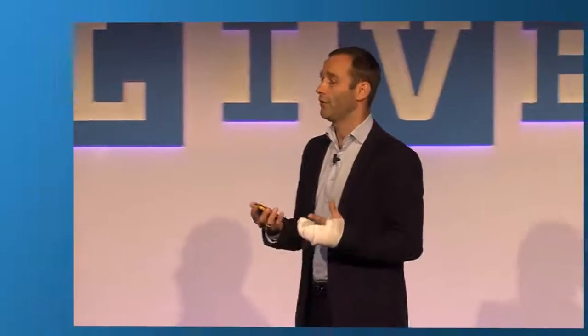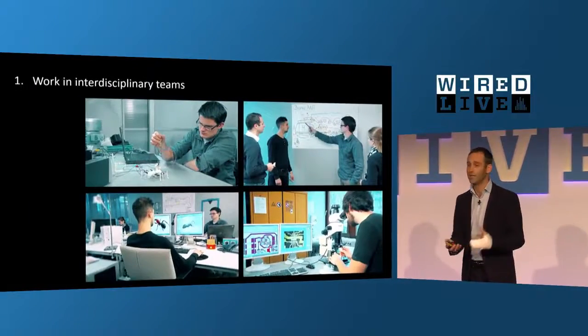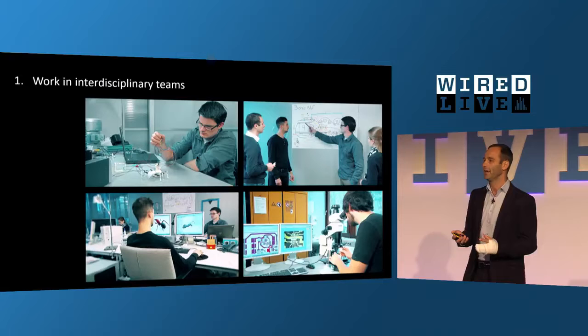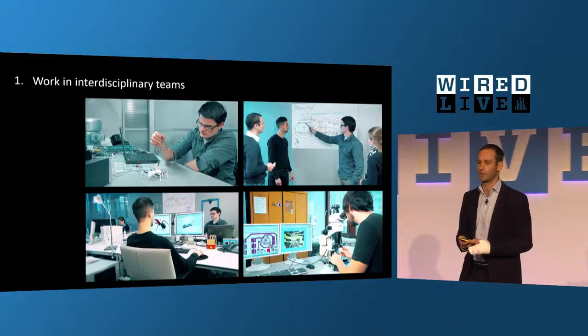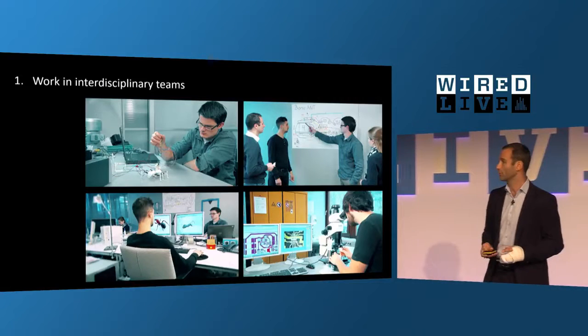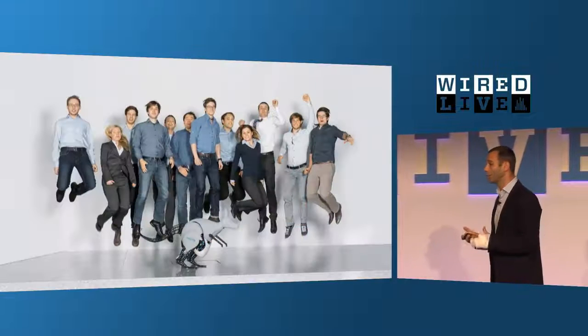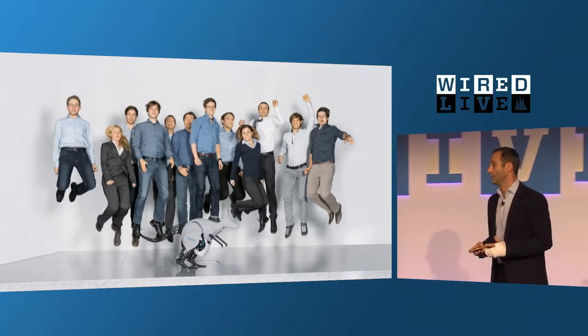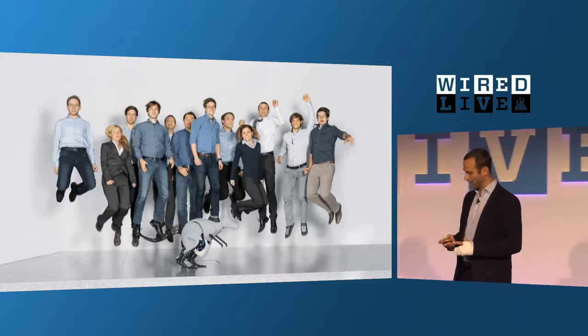First, everybody knows — and I probably don't need to say it here because this is a very interdisciplinary audience — but in reality, neither in universities nor in companies do we have a lot of interdisciplinary interaction. In our department, computer scientists, designers, biologists, and control engineers sit close to each other in the lab. This is not only a lot of fun — you can learn so much from each other, and it's highly motivating.